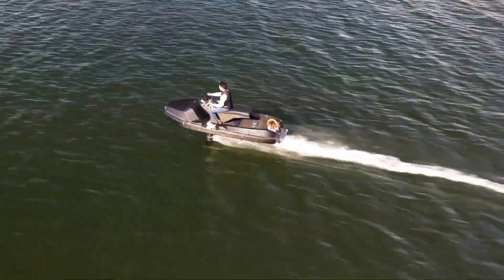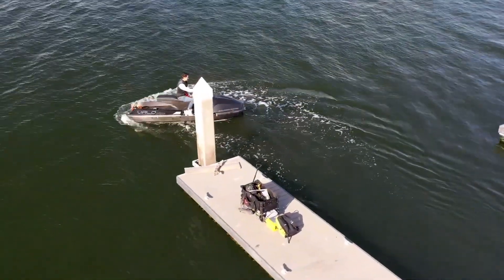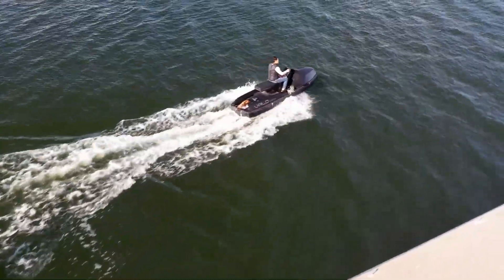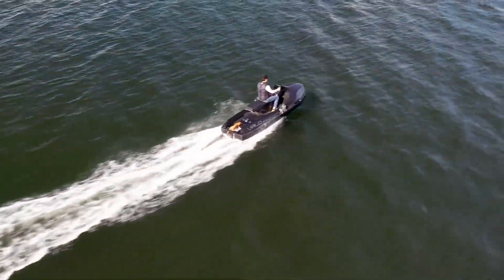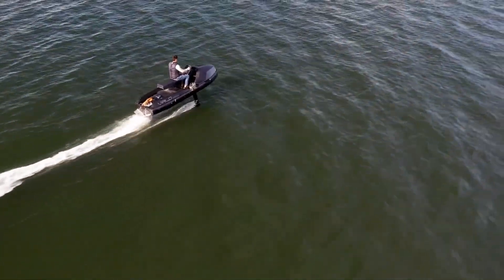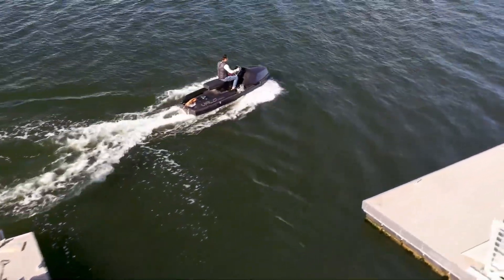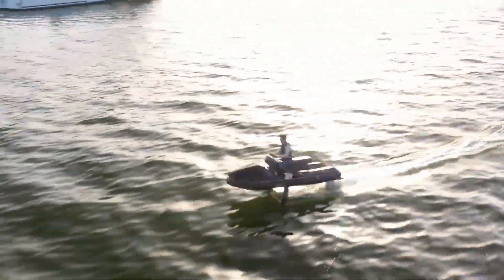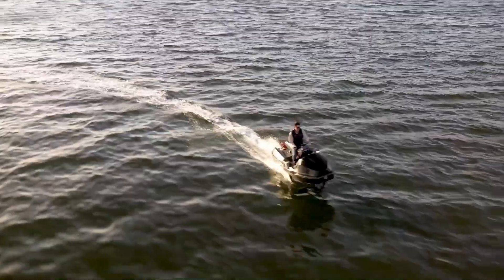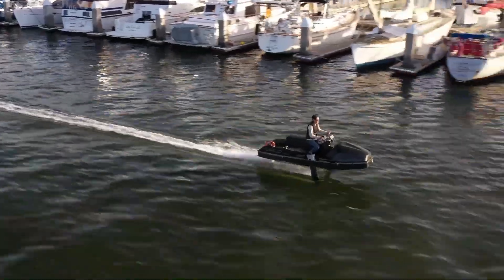The Valo Hyperfoil prototype is a cutting-edge electric hydrofoil watercraft designed to deliver an unparalleled combination of speed, efficiency, and thrill. Its advanced hydrofoil system lifts the boat above the water, minimizing drag and allowing it to glide smoothly, almost as if flying. Powered by a high-performance electric motor, it provides quiet, emission-free operation while offering impressive acceleration and handling. The lightweight yet robust structure ensures stability and safety even at high speeds.